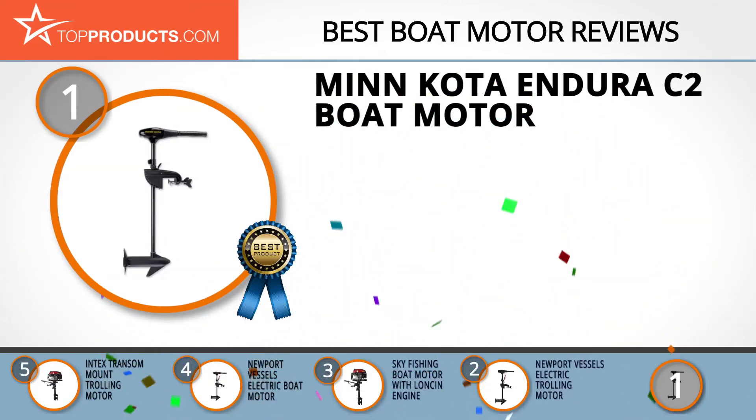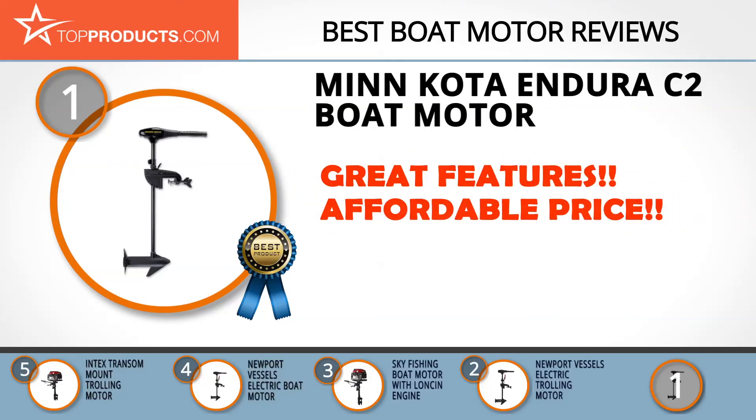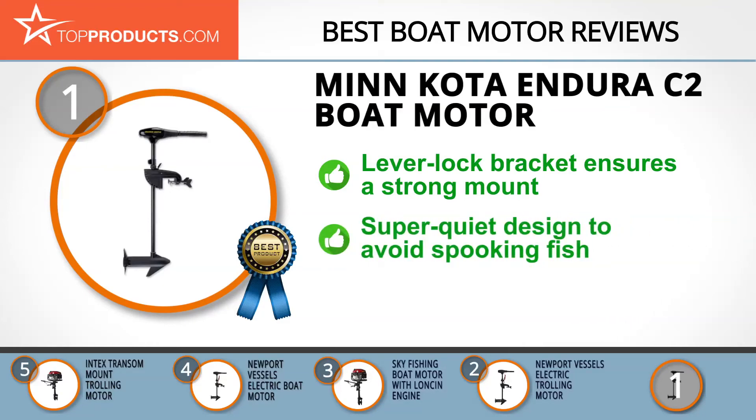And finally, the Minn Kota Endura C2 Boat Motor made it to our top choice position because it provides a good array of features at an affordable price. For more than 80 years, Minn Kota has been equipping the fishing community with intuitive and powerful boat motors and accessories. The Minn Kota Endura comes with a 6-inch telescoping handle for comfortable and uncomplicated steering.